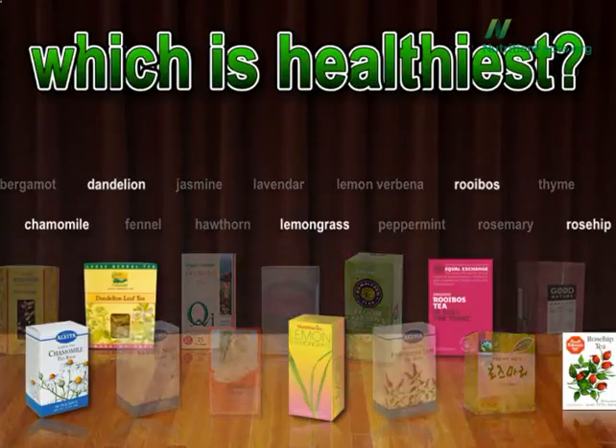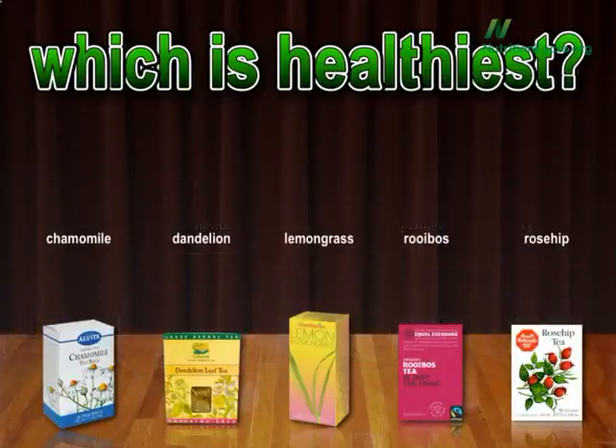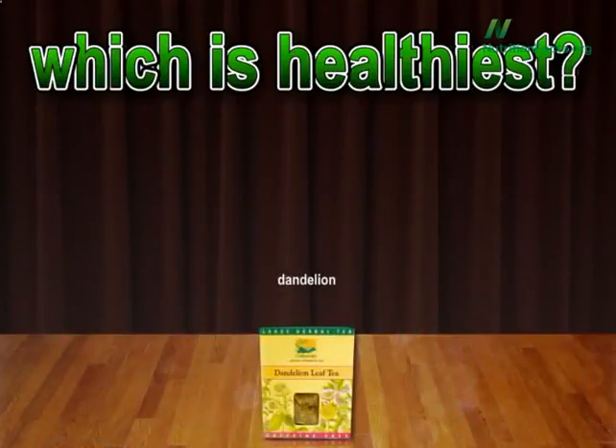Here are the top five: chamomile, dandelion, lemongrass, rooibos, and rosehip. And the number one most antioxidant-packed herbal tea? The dandelion — who would've guessed?